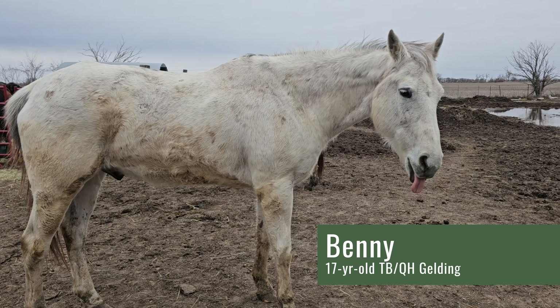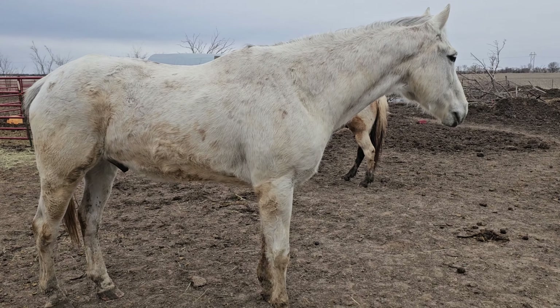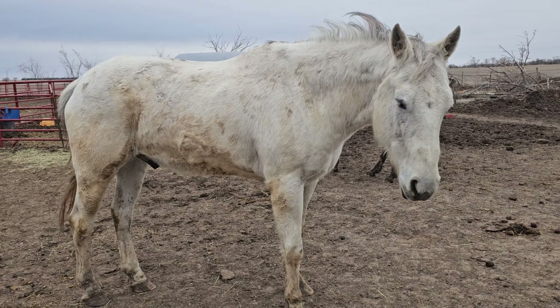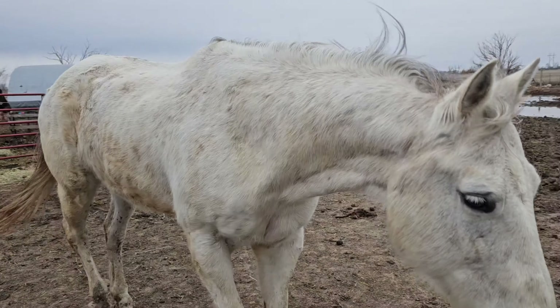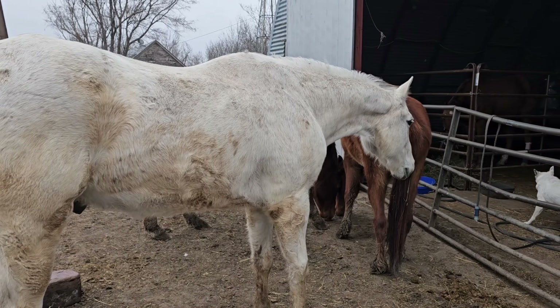A little longer rehab roundup for Benny today. This is Benny. He's been on rehab since he came in for some pain in his feet and leg lameness. As you can see, he still has a limp. He was doing better, but it's very cold today, so he's probably stiff and he was out exploring.